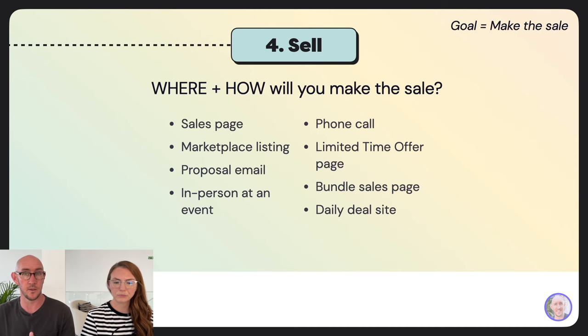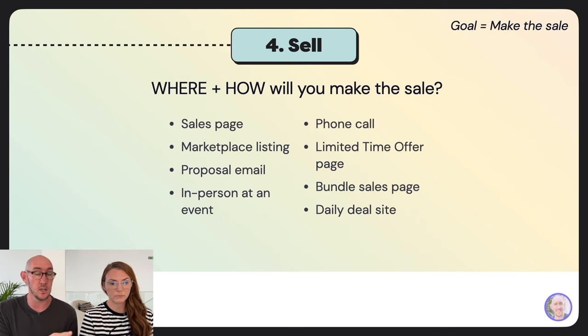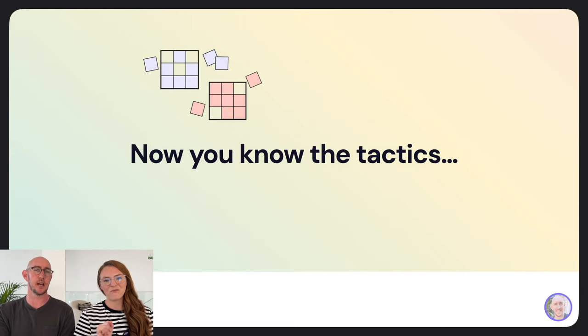The fourth section is sell: where and how will you make the sale? You can have a sales page, marketplace listing, proposal email, in-person event, phone call, limited-time offer page, bundle sales page, or daily deal site. The key is to think about selling in multiple places to capture different audiences finding you in different ways — if you only sell on Etsy, consider also creating a sales page on your own site to capture an entirely different audience.